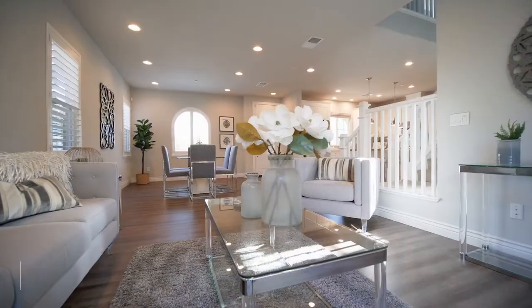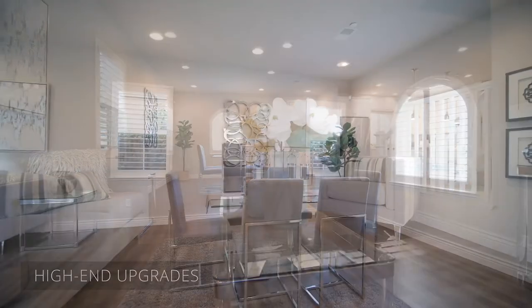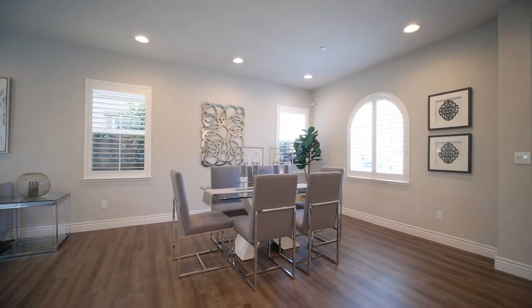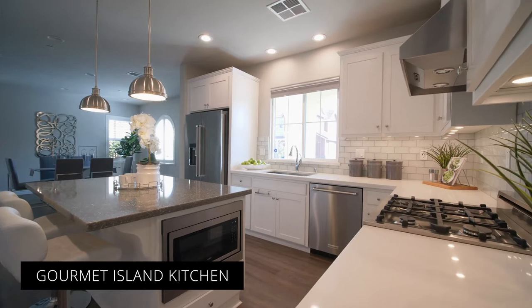Throughout this house you're going to find beautiful plantation shutters and a wide open floor plan. We have luxury vinyl plank flooring on the lower level, and the kitchen has many upgrades including quartz countertops.